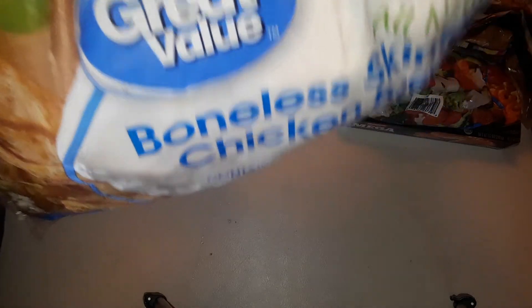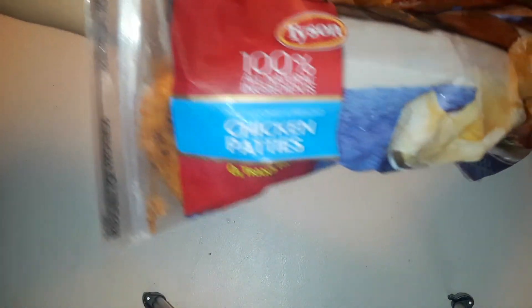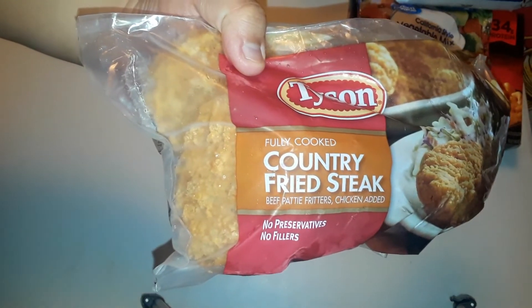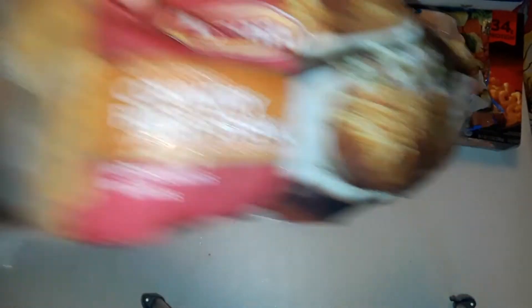We've got a 10 pound bag of chicken breasts — those usually last us a month. We've got a big bag of the chicken patties again. Then we've got our tried and true country fried steak. I want to get some brioche buns and then some white peppered sausage gravy and try to make some sandwiches that way. The 10 pound bag was $18.82, the big bag of chicken patties was $7.58, and the country fried steak was $4.97.